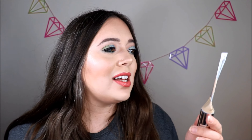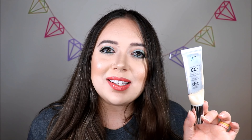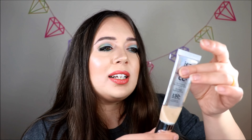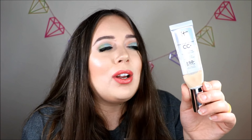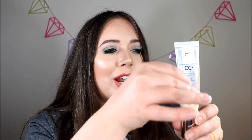Next is my It Cosmetics CC Cream in the shade Fair. I love this stuff, and I'm actually quite surprised it's not completely finished — I think it will be done very, very soon. It doesn't look like much has gone since last time, but I feel like I've used it a ton and a lot of the product has come down from the top. I didn't even bother marking it again this time because it'll be gone soon. The product just pressurizes everything down as you squeeze it out, so it'll be gone in no time.